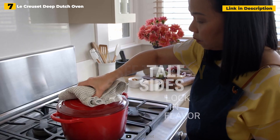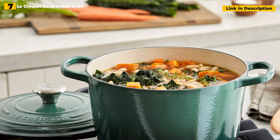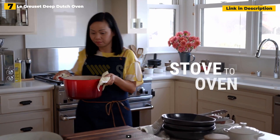The Deep Dutch Oven is oven safe up to 500 degrees, dishwasher safe, and available in the brand's characteristic assortment of gorgeous hues, including various shades of blue, red, mustard, and an orange-red ombre tint.